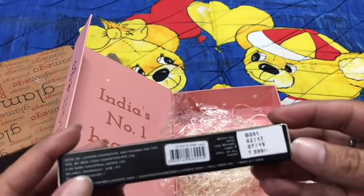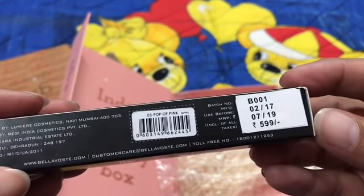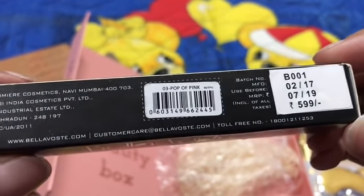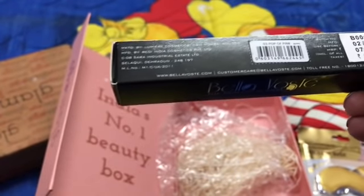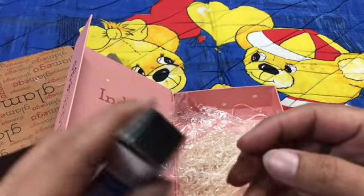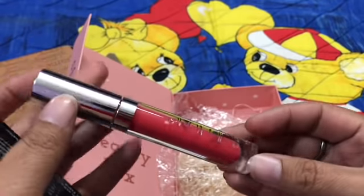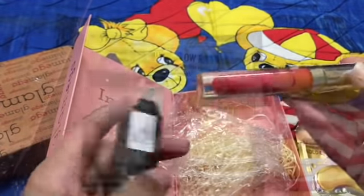The Bella Vita lip gloss is priced at 599 rupees. There was a shade choice available — you can choose from four shades — and I have picked the Pop of Pink shade for myself. It's a bright pink color and looking good. Let's see how it looks on me — it's good!